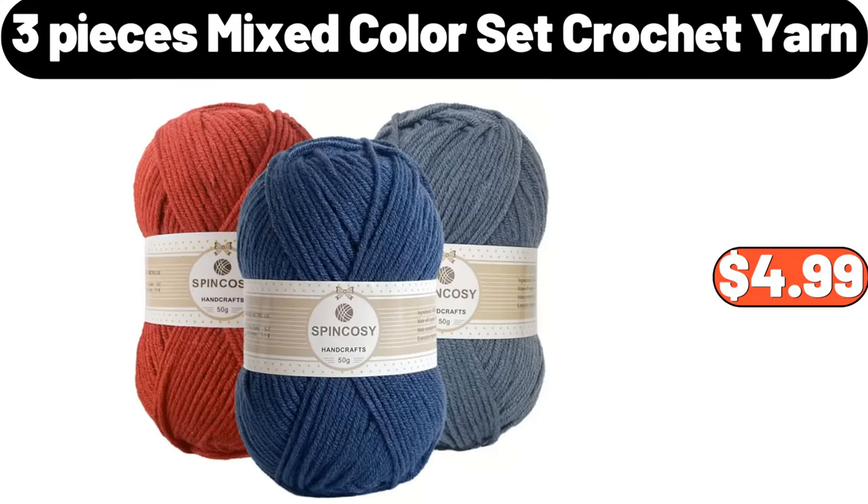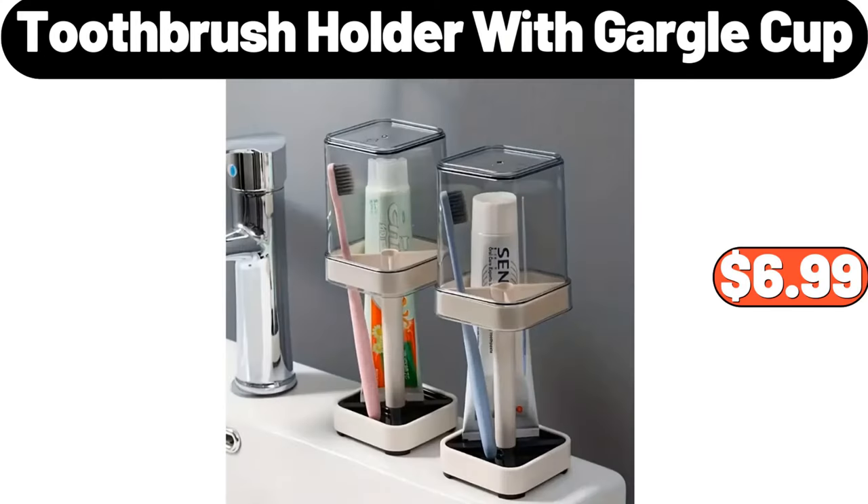3-Pieces Mixed Color Set Crochet Yarn, $4.99. Toothbrush Holder With Gargle Cup, $6.99.